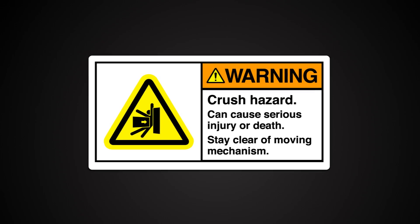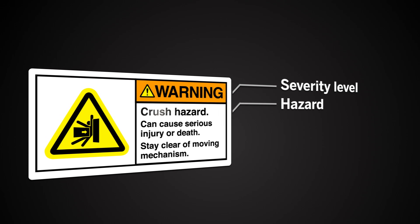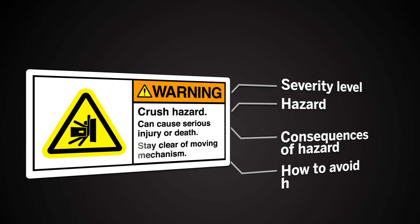Our advanced sign systems go beyond satisfying just the right to know. As Dr. Michaels from OSHA puts it, they give viewers the right to understand — and to understand all types of potential hazards, and to take proper precautions to avoid them.